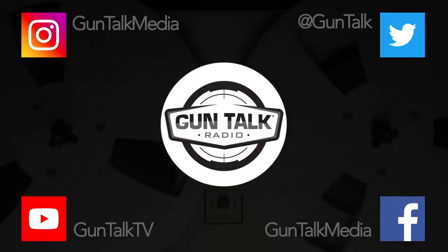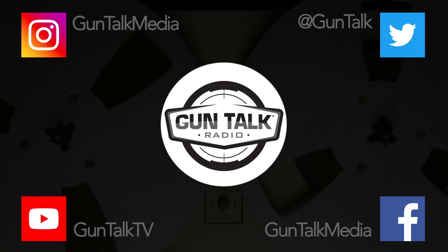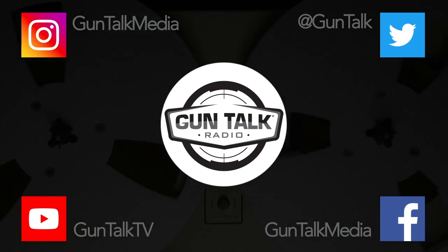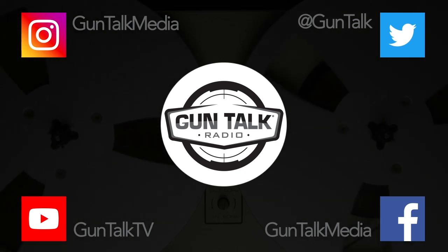Here's a segment from a recent Gun Talk Radio episode. You can listen to all the Gun Talk Radio podcasts however you tune in, or check out guntalk.com for more.